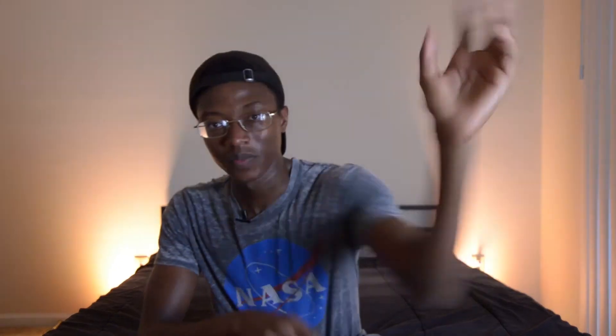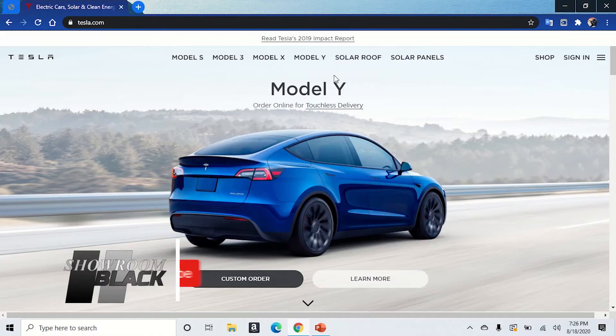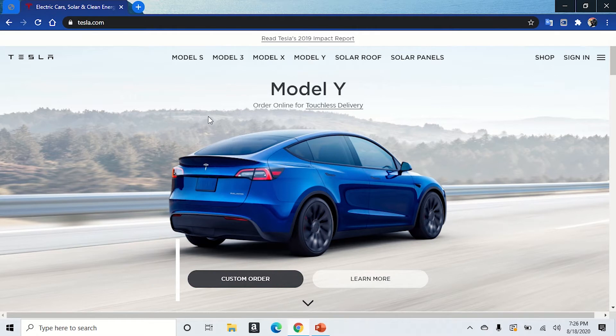You get all of this for a base price of $74,990. Today we're going to customize our own Tesla Model S and see how we like it. We're here on the Tesla website — let's go up to Model S.